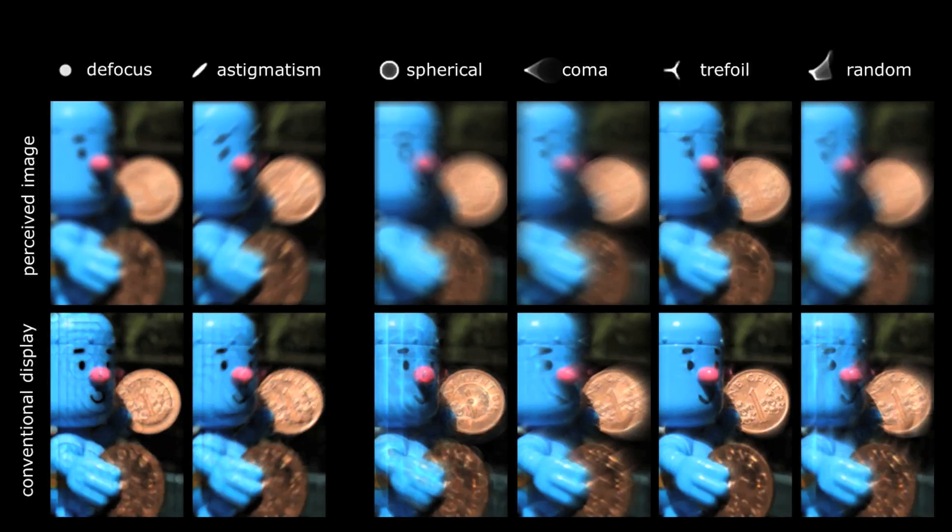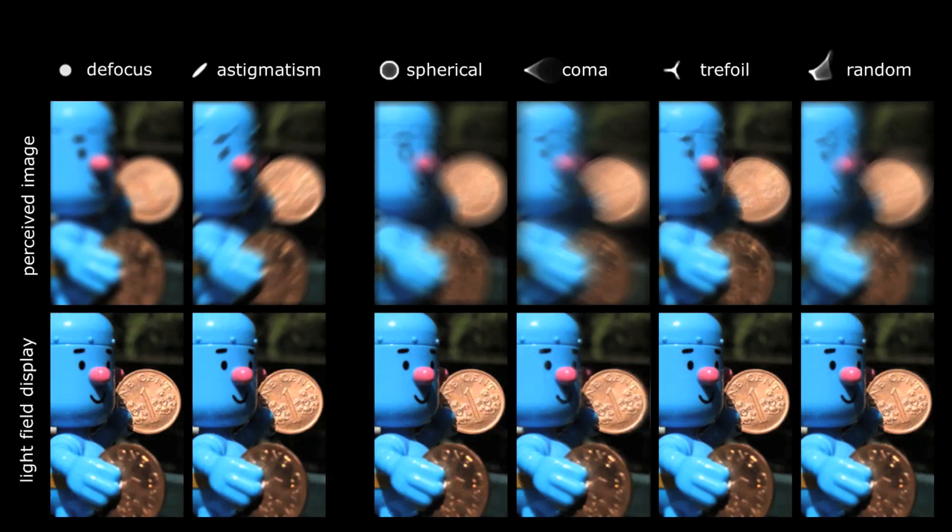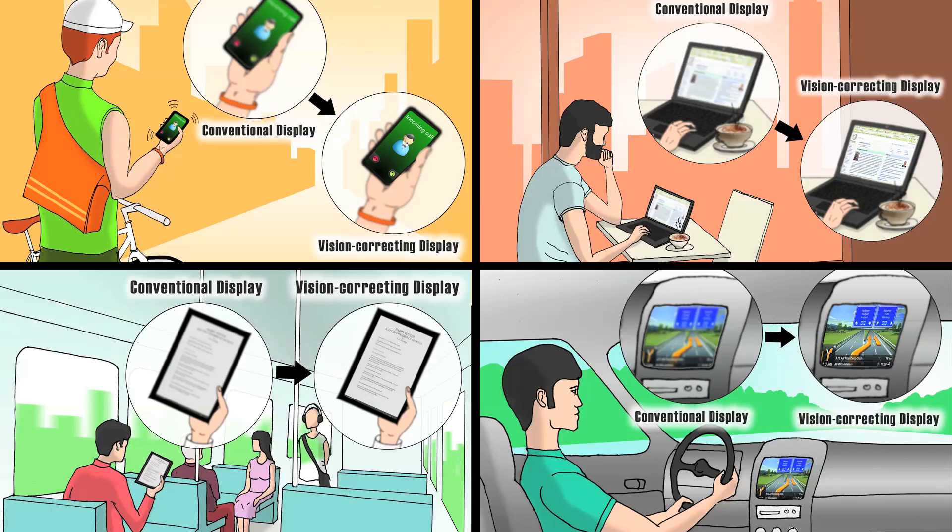We've successfully demonstrated that we can correct for myopia, hyperopia, astigmatism, and even higher order aberrations that are difficult to correct with conventional glasses. You can imagine this technology integrated in your phone, in your tablet, in your laptop, in your e-reader, or even in the car to see your GPS better and the speedometer.